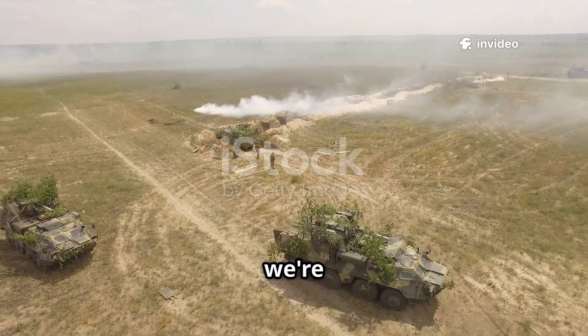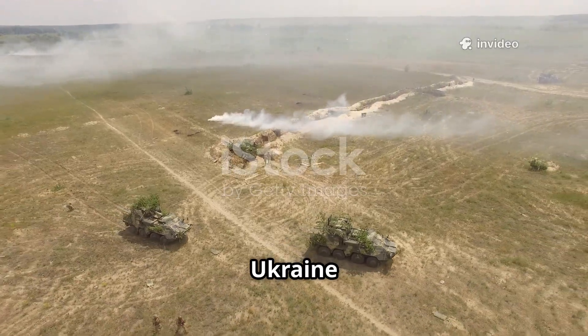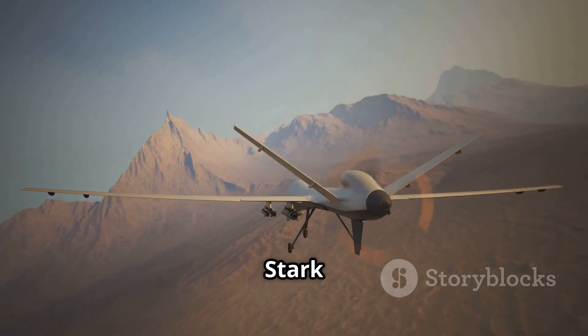Welcome back to the channel. Today we're talking about a powerful new weapon being tested on the battlefield in Ukraine — a German-made attack drone called Virtus, developed by Stark Defense.